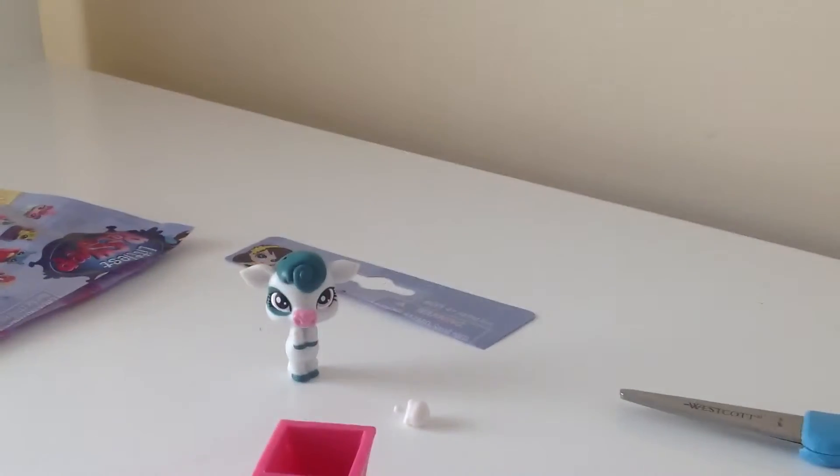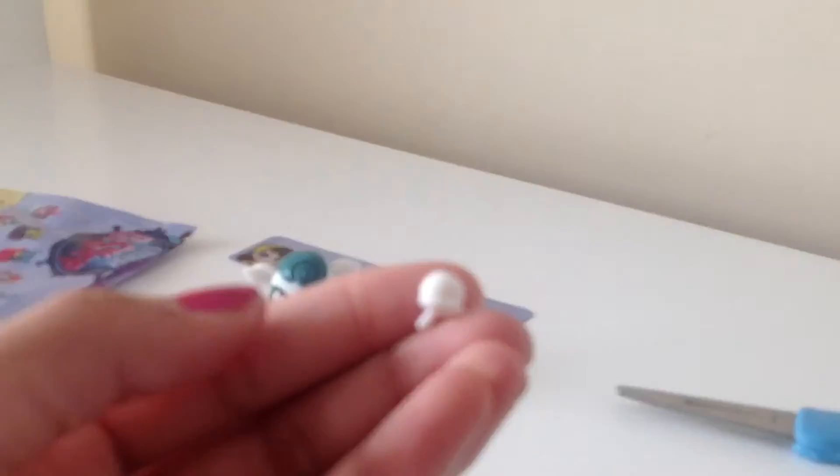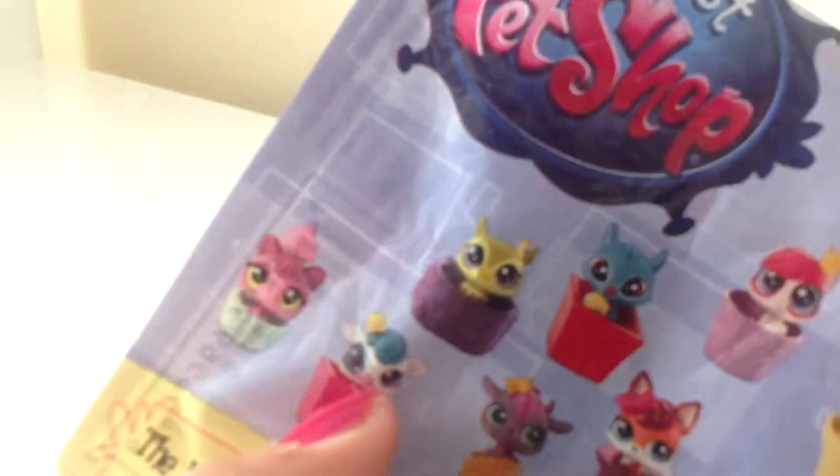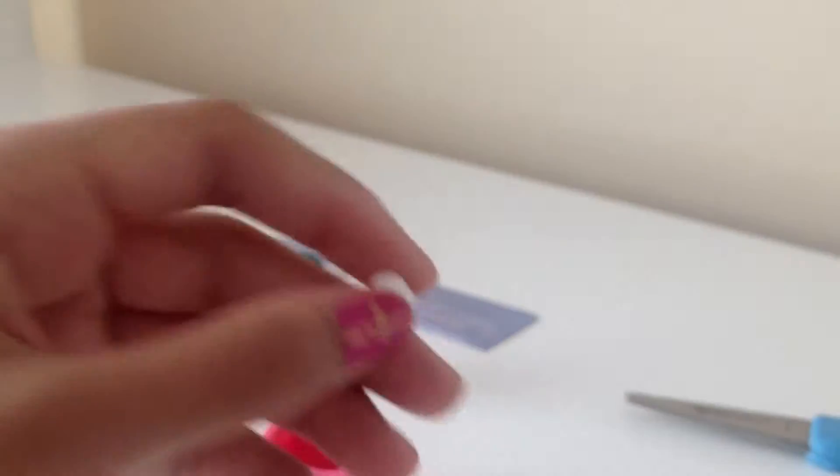Yeah, he can stand on his own. And it also comes with this little deco bit. I thought this was yellow. As you can see on the package, it's yellow right here. Do you see that right there? That's supposed to be yellow, but it's white.